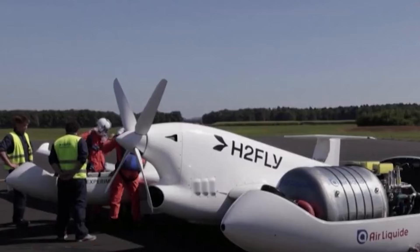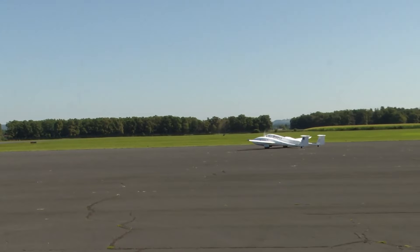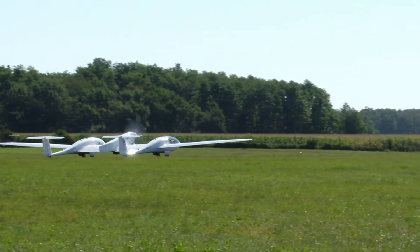The maiden flight of the H2Fly HY4 at Maribor Airport on the 7th of September marked a historic moment in eco-friendly transportation, and Pipistrel's role in this journey is truly remarkable.